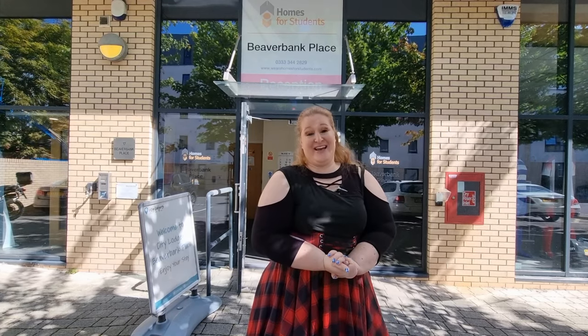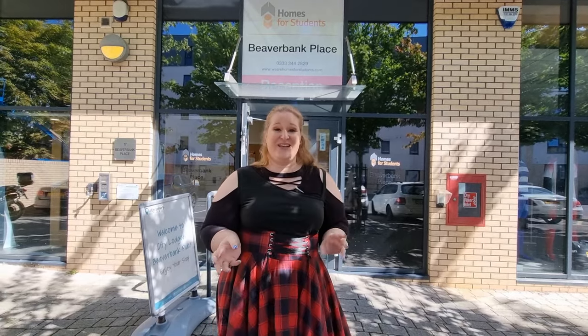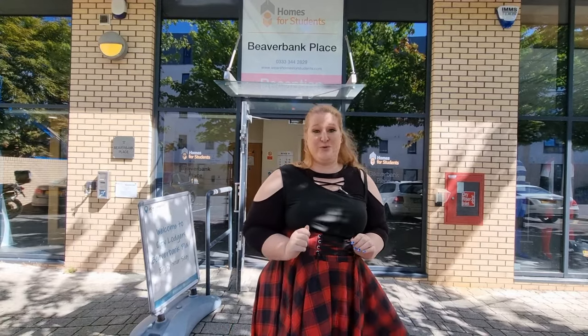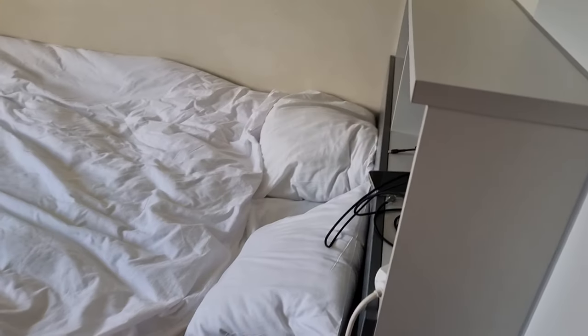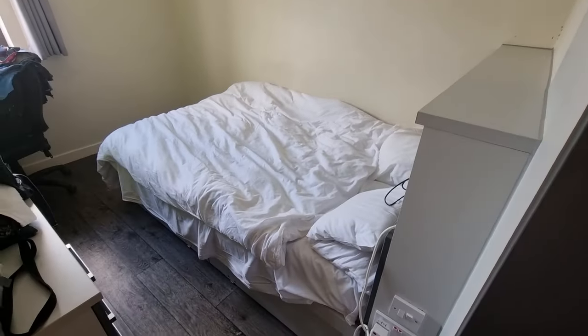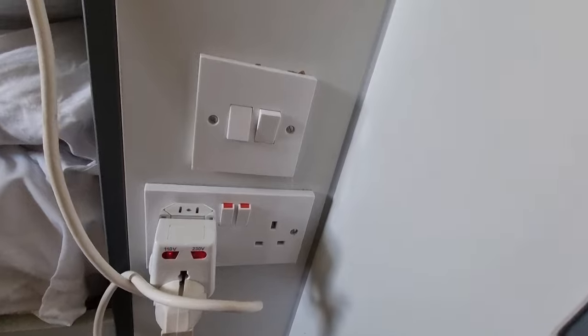The bed, on the other hand — oh my god — for two people it's too small. It's really just for one person, and you have to coordinate very well to squeeze two people in the room. The bed sheets were clean, no complaints there.